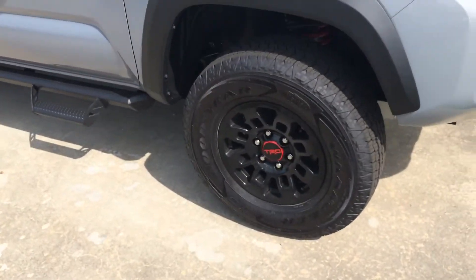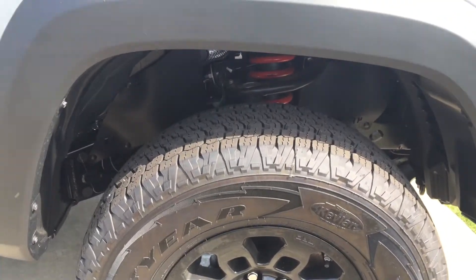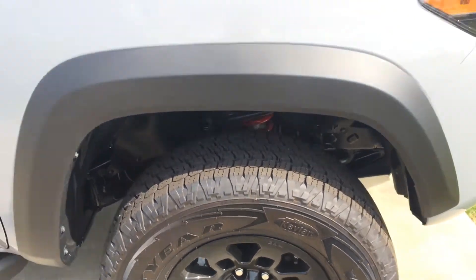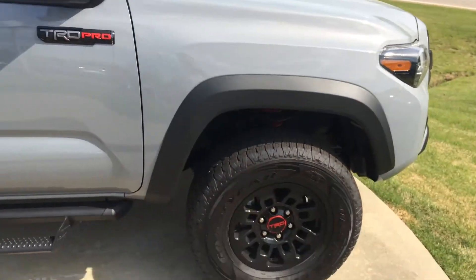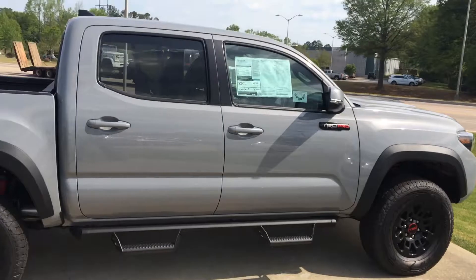Unique TRD Pro wheels and Kevlar-lined Goodyears. You've got the upgraded Fox shocks with remote reservoirs in the back, the black belt fender flares, Predator Pro running boards, and all the sharp badging for the Pro model.